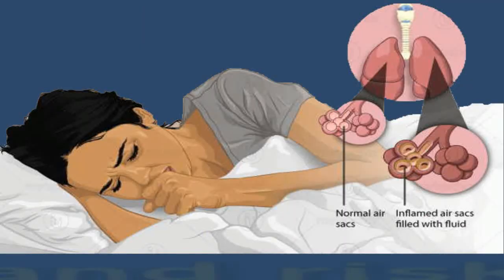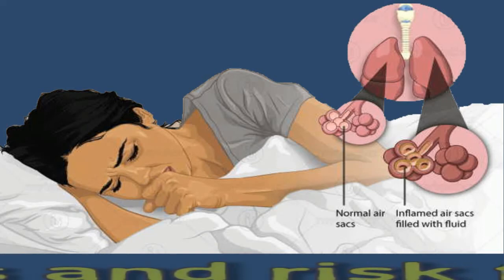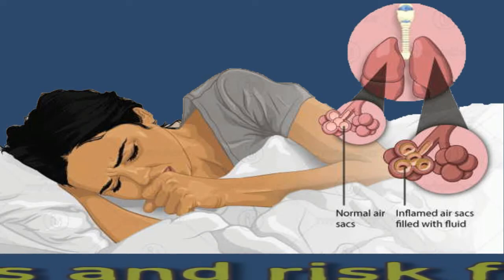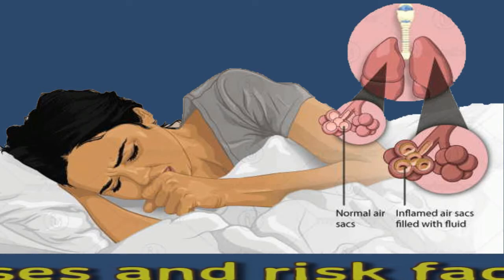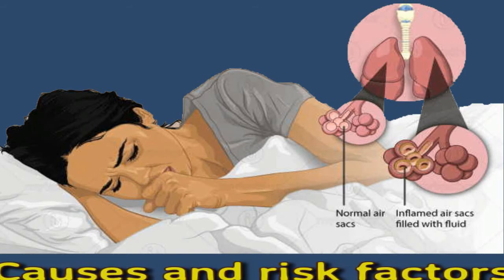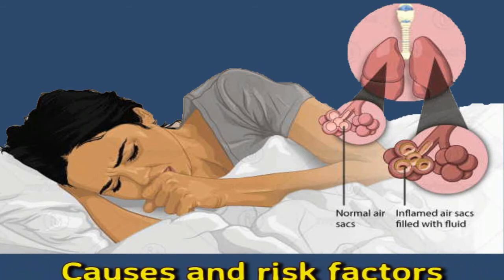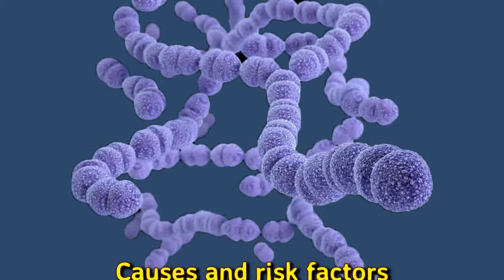The most common cause of bronchopneumonia is a bacterial lung infection, such as Streptococcus pneumonia and Haemophilus influenzae type B (Hib). Viral and fungal lung infections can also cause symptoms of bronchopneumonia. Harmful germs can enter the bronchi and alveoli and begin to multiply. The body's immune system produces white blood cells that attack these germs, which causes inflammation, and symptoms often develop from this inflammation.